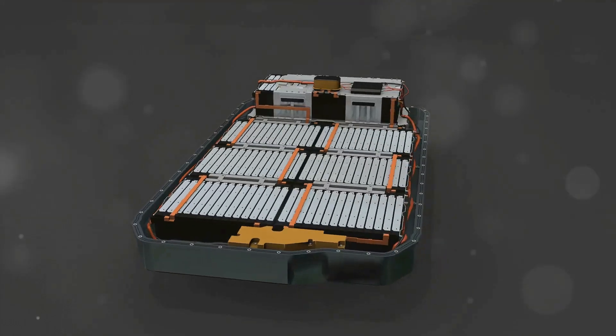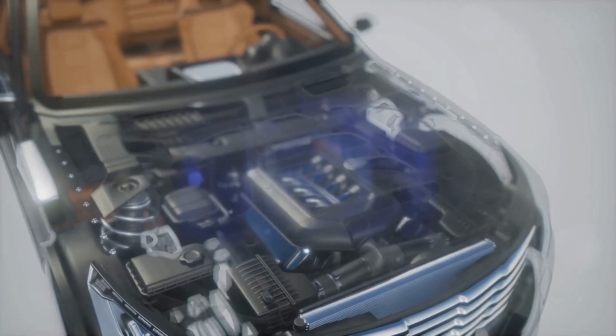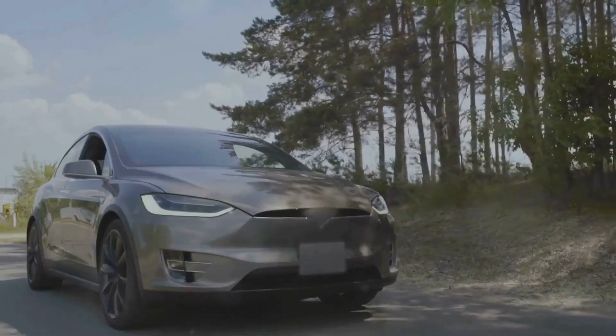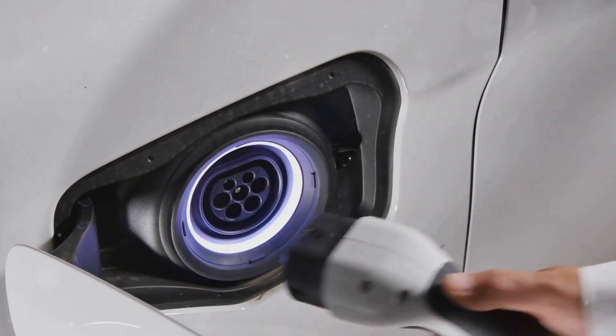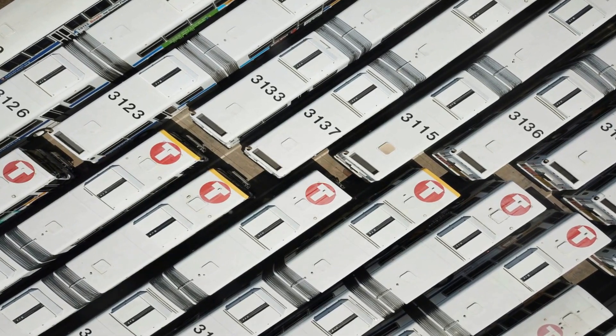Heat is the enemy of lithium-ion batteries. EVs have cooling systems to maintain optimal battery temperature. If these systems fail, the battery can overheat, leading to thermal runaway. Pay attention to warning lights related to the battery or cooling system. If you see a warning, pull over and contact a mechanic immediately. Regular maintenance and inspections can prevent catastrophic events. Prevention is key to managing thermal risks.